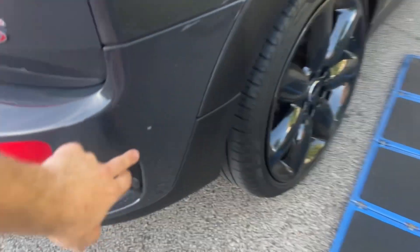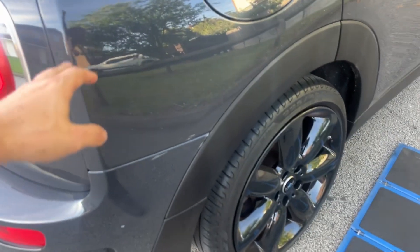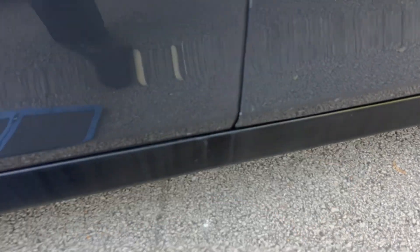There are scratches on the rear bumper, scrapes, and some visible damage on it. Again, some scratches, wear marks, excessive scratches on a door side and door edge, and scrapes.